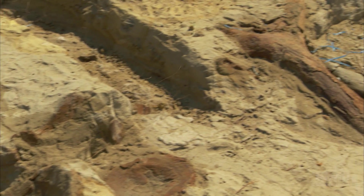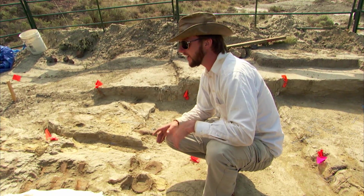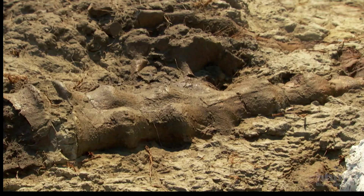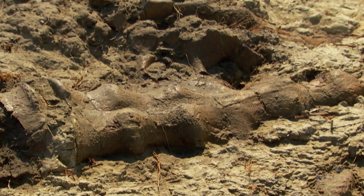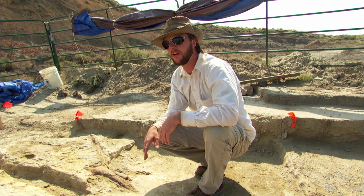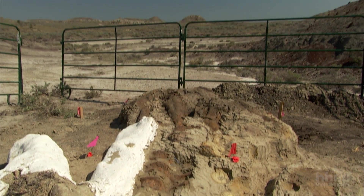Usually you find piles of bones, so this specimen is unique in that it is articulated, meaning the bones are in the right order, making it a much more significant specimen than the dozens and dozens of chunkosaurs that we find. I've been looking in the Hell Creek formation for about 17 years now and I've found only a handful of articulated dinosaurs.